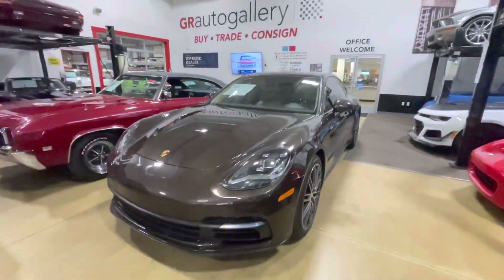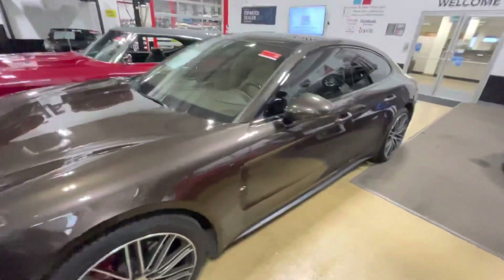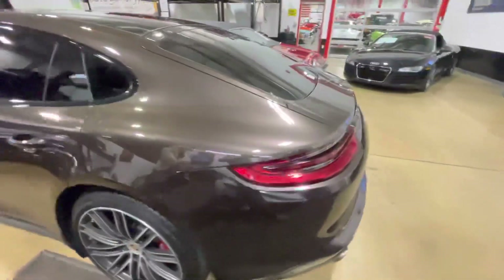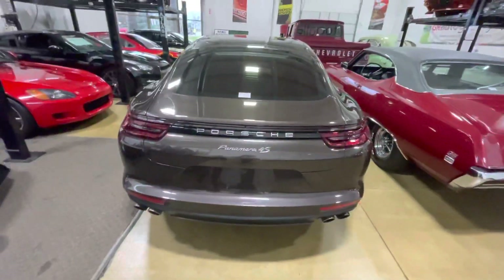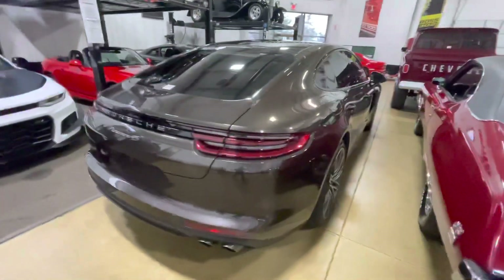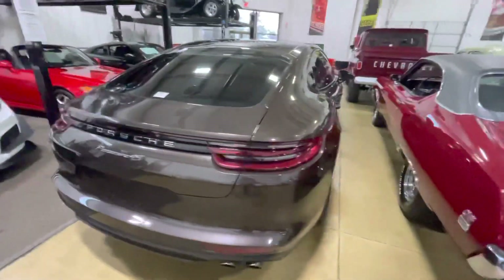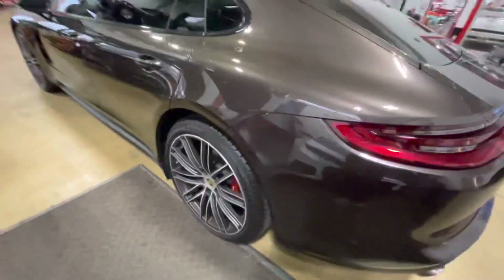Hello everyone, my name is Christopher Hooks, I'm with the GR Auto Gallery. I'm going to do a quick walk-around for you on this 2018 Porsche Panamera 4S. It's in a very rare color called Ristrato Brown Metallic, which is just stunning in person. Brown's usually not my first color of choice, but on this car it just pops very nicely. This particular Panamera 4S is very highly optioned — you've got the Premium Plus package.